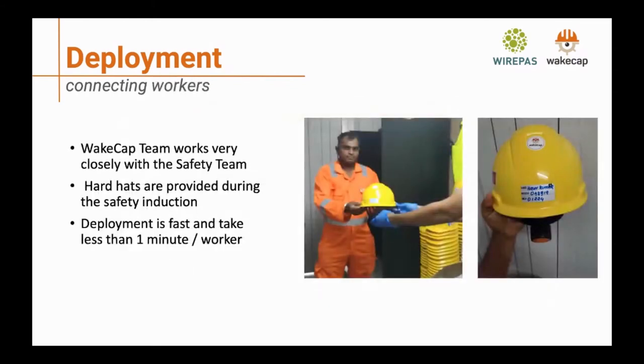When deploying hardhats, we work closely with the safety team. Anyone who comes to the site must complete a safety induction, which requires a hardhat — and this is where WCAP comes in. We provide the full solution, explain how the system works, and then workers take the hardhat and off they go. There is no configuration required, making it very simple to deploy a large number of assets quickly. We were able to deploy about 600 hardhats in a single day, which is critical for practical onboarding.